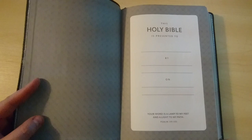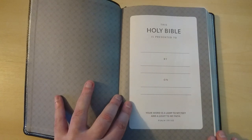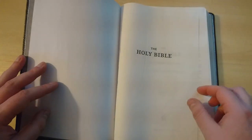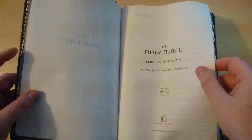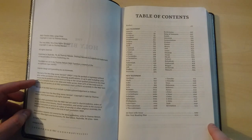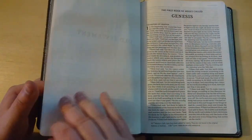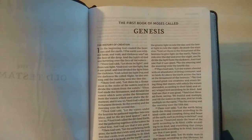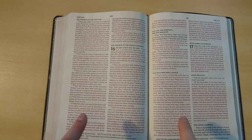This Bible costs around 18 euros, so it is very inexpensive. The paper is thin, as you would expect from a thin line Bible. It has a little bit of ghosting, but it is line-matched, and for a Bible at this price being line-matched, I think that is just amazing. Now let's look at this new font — I think it is very, very readable. I believe it is a 10.5 point size font.